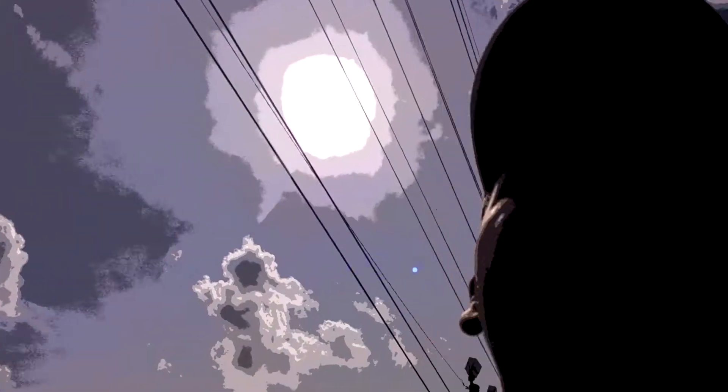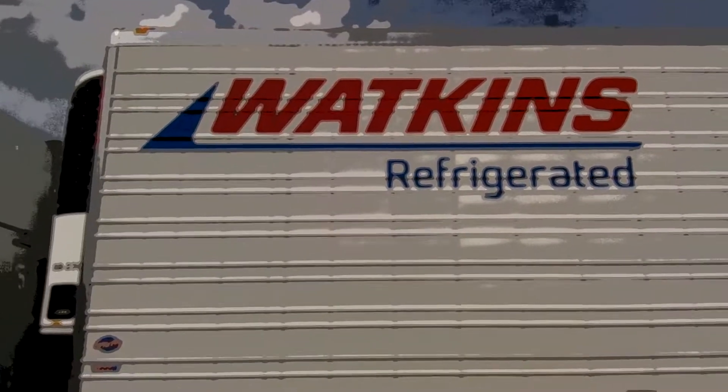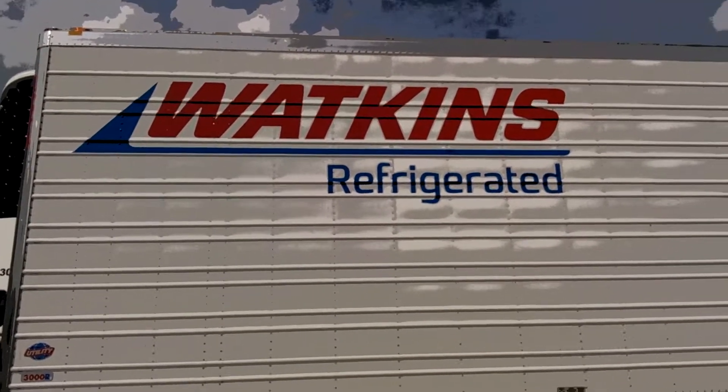Right now I'm not leaving until like eight o'clock, so I'm not going to burn that reefer fuel right now. But yeah, there it is — walk-ins refrigerated.